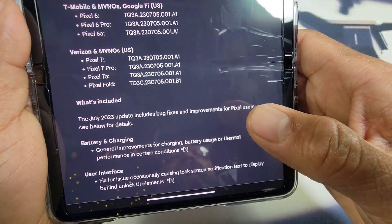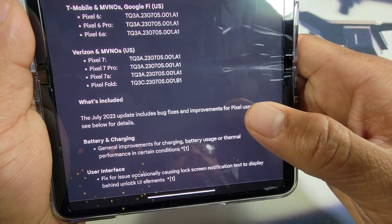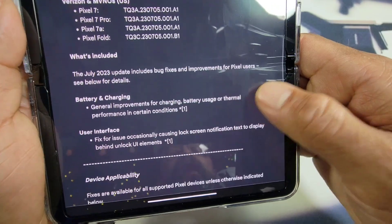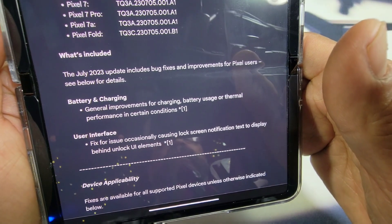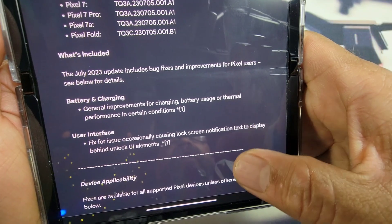What's included? The July 2023 update includes bug fixes and improvements for Pixel users. See below for details. Battery and charging: general improvements for charging, battery usage, or thermal performance in certain conditions. User interface: fixed for issue occasionally causing lock screen notification text to display behind unlock UI elements.